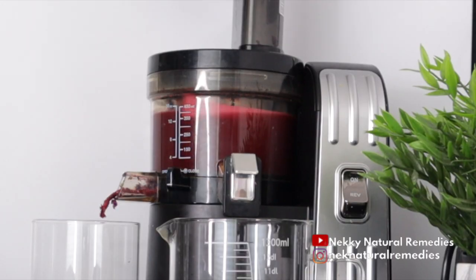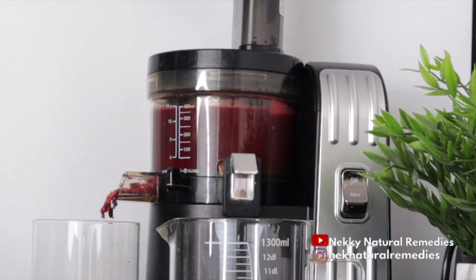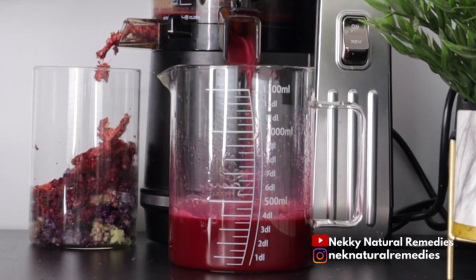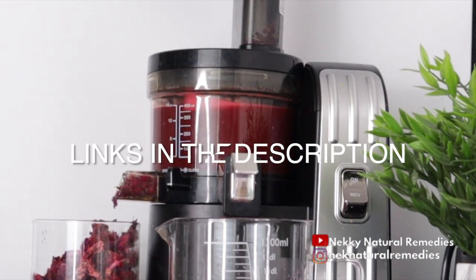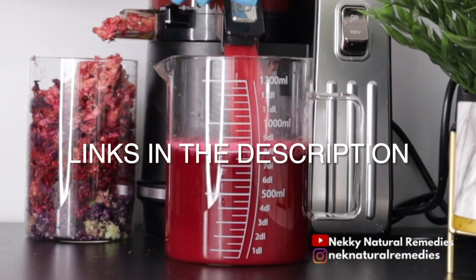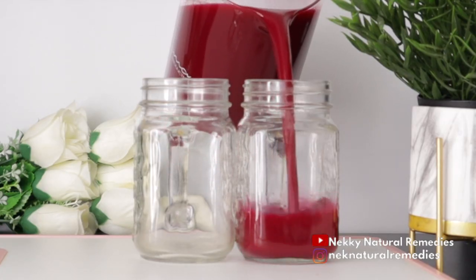I'm going to be using my juicer to extract the juice — go ahead with your blender if you don't have a juicer. Throw them into your juicer and extract the wonderful juice out of all these ingredients and give your body what it really needs. The link for this juicer and my blenders are all in the description box — check them out in case you need any of them.